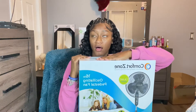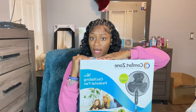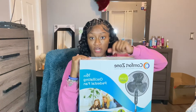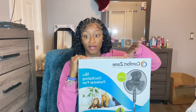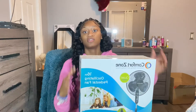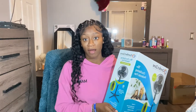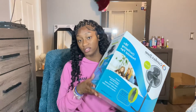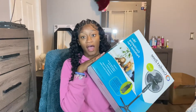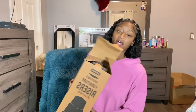Next I got a fan, because I don't really know how the heating system works in the dorm. If I'm hot and my roommate is not, I don't want any drama, so I just got my own fan. I really can't sleep without a fan — I need some air blowing in my face when I sleep. This is from Walmart.